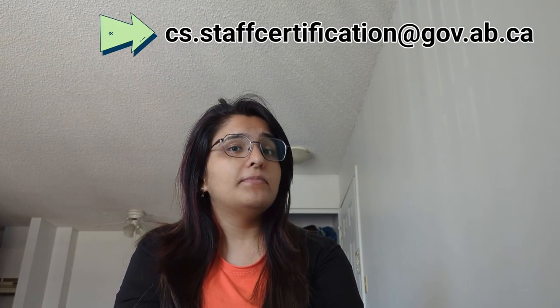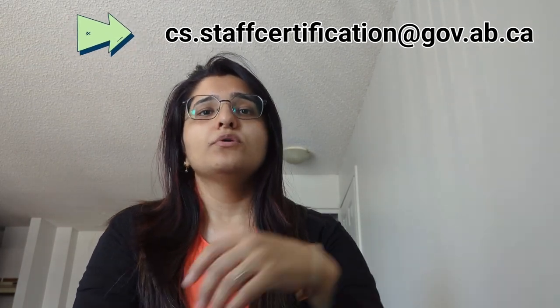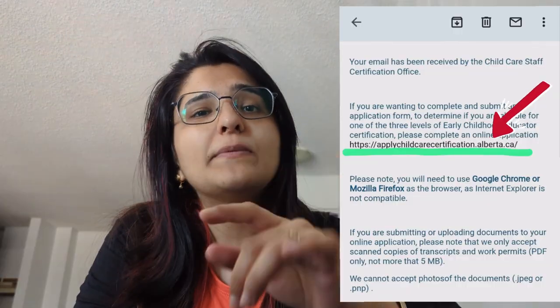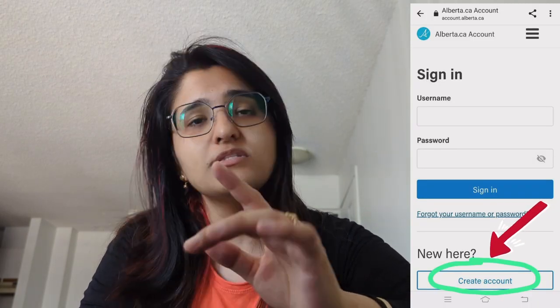You will send your email ID in the comments. When you mail that email, you will receive an automated response with a link. After clicking on that link, you will open an account and be able to upload your documents.